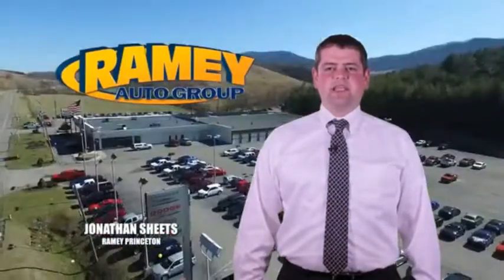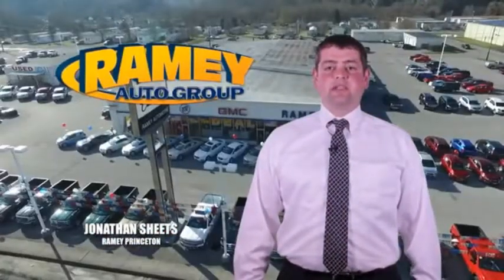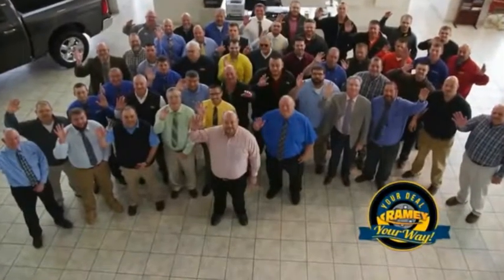Visit our stores in Ramey Road on Princeton, Tassel, and Richlands, where you can shop 10 different franchises and over 1,000 per year. We want to be your partner in the car buying experience. Because at Ramey, it's your deal, your way.